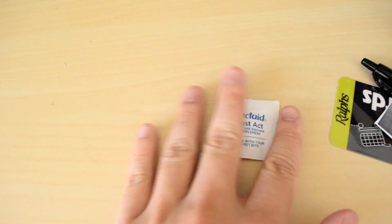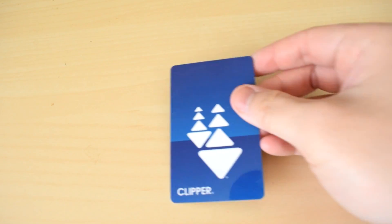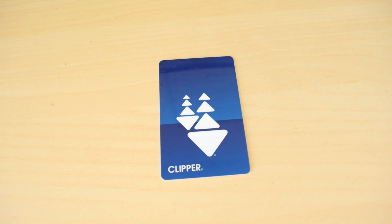Now I know what you're thinking — it's got to be the lactose tablet, right? As it turns out, the real culprit is this: a Clipper card, used as a pay card for public transportation in the Northern California Bay Area.